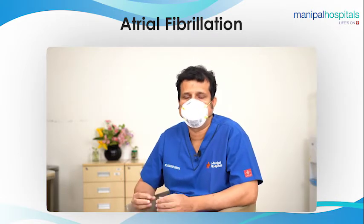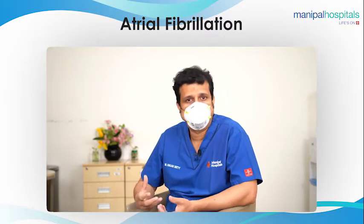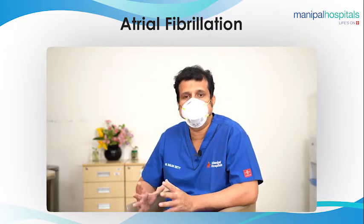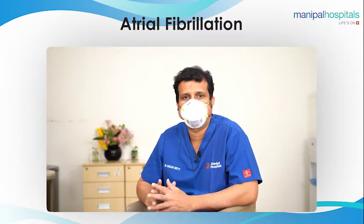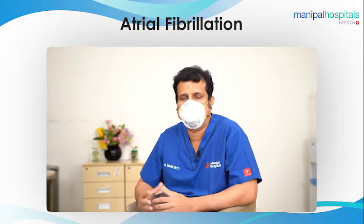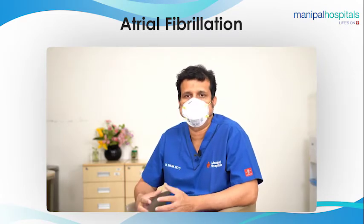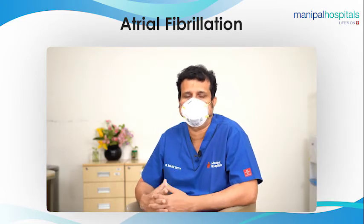These devices are similar to the devices used in children for closure of holes in the heart. It's a technically simple procedure with a success rate of more than 97%. Once you successfully implant the device, strong blood thinners are no longer needed. The patient could be on a lighter blood thinner like aspirin beyond this point. Generally, patients feel comfortable taking these drugs and are happy that they could avoid the stronger blood thinner.